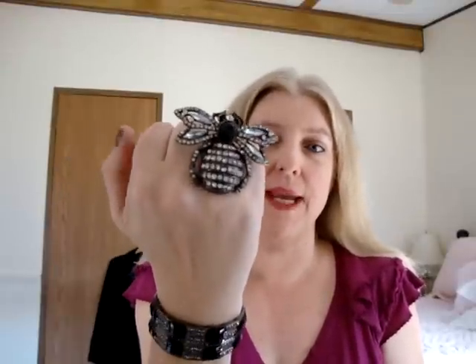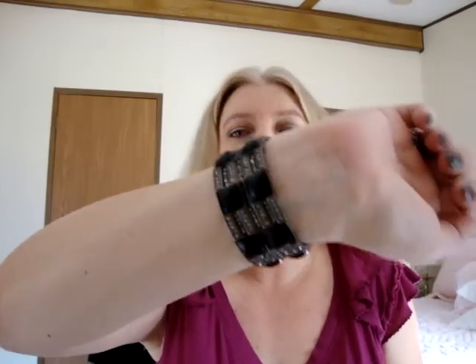Las Vegas has the largest Forever 21 store in the United States. It opened about three to four months ago at Fashion Show Mall on Las Vegas Boulevard. I got this bumblebee ring and this bracelet, and I wore these two things every single day on my vacation. I had women stopping me and asking about either the ring or the bracelet. I got a lot of compliments, and I know this ring is huge, but it's just so fun. These cocktail rings have been popular for the last couple of years and just keep getting bigger, but I love them.